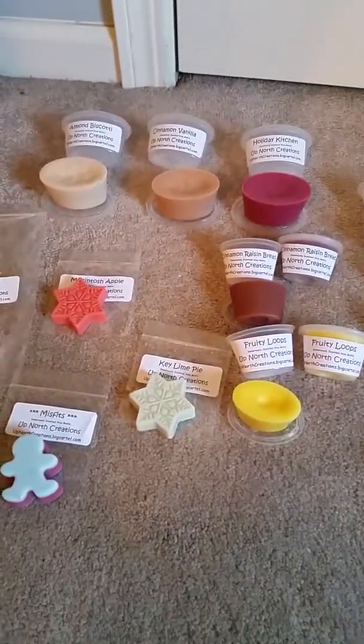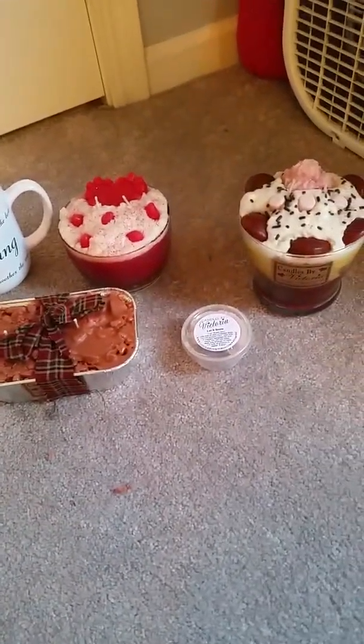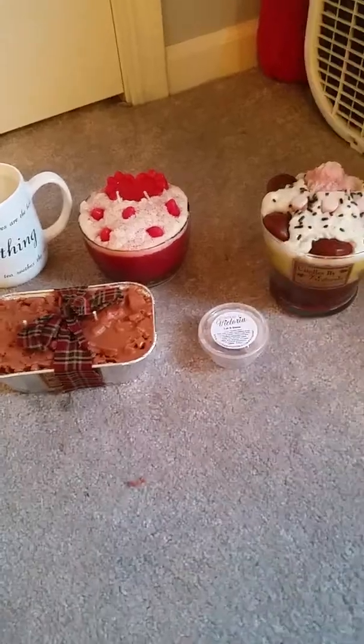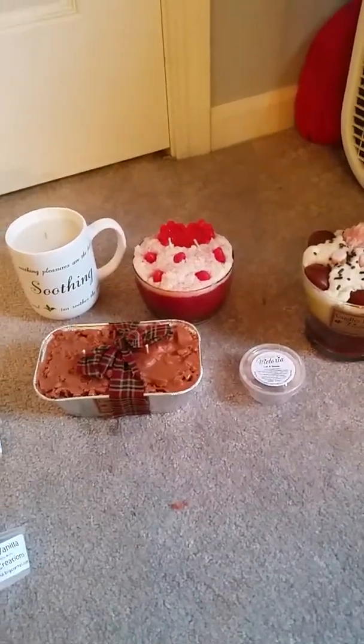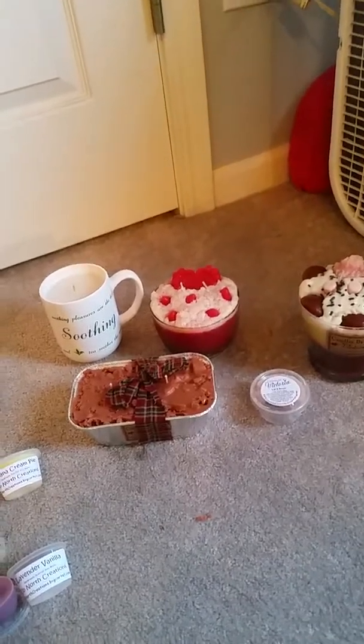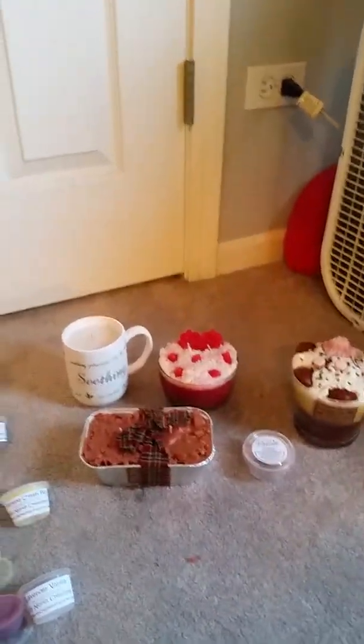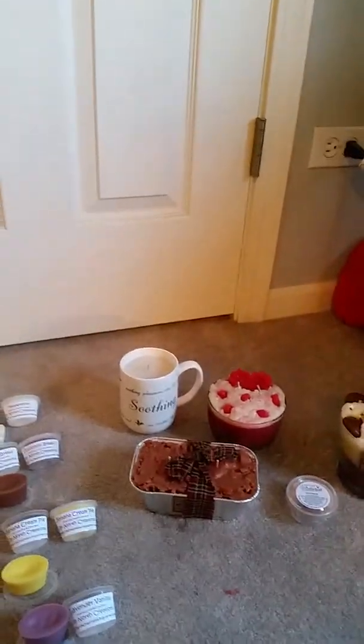And that's the Up North Creations stuff that I got, and the Candles by Victoria — that's all I've got for today. I'm probably gonna settle down now until after Christmas. Alright everybody, have a good day, bye bye!